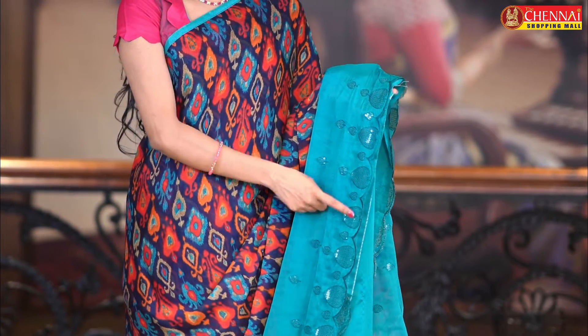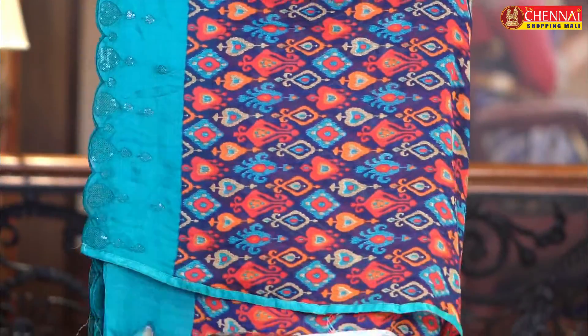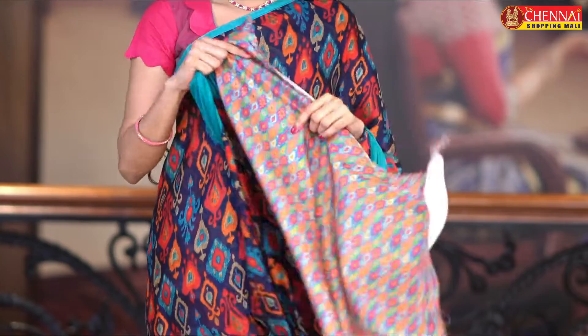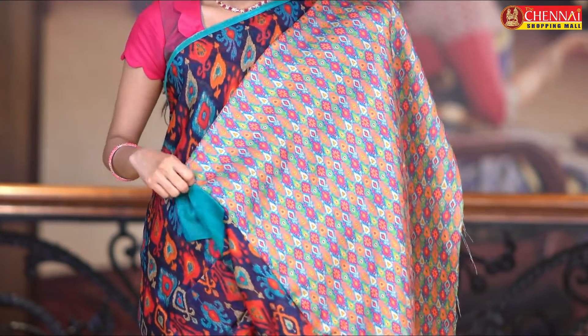Along with that, it has a cut border and a running pattern. It has a raw silk blouse with the same print on it. The saree code is CSM4646. The saree price is just 675 rupees, and it comes in a lot of colours.